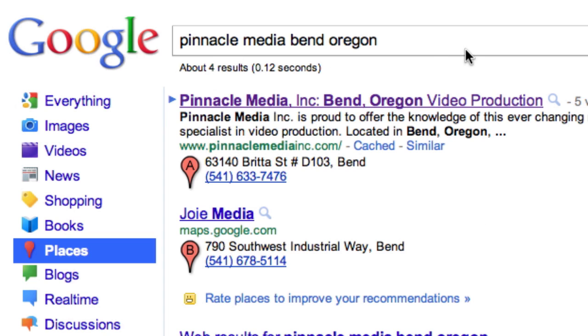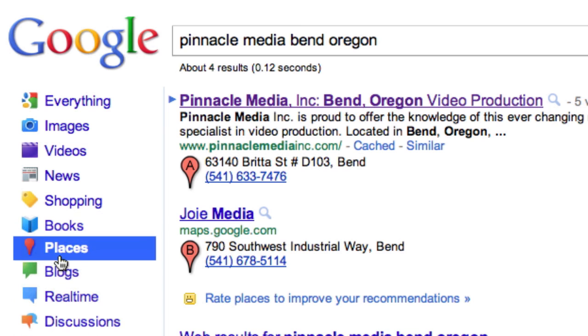Always do a search for your name in Google, go down and click 'More,' and just make sure that in your Places listing it's there.